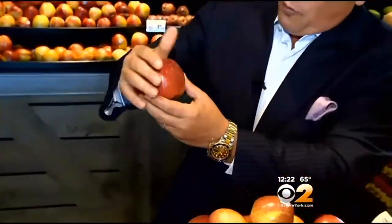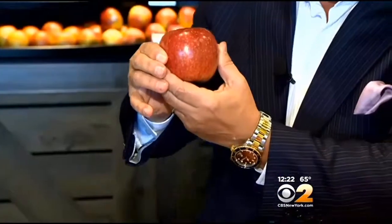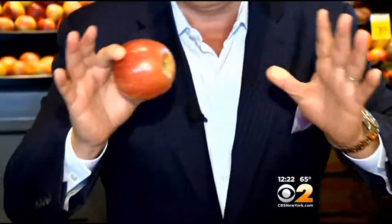Look how beautiful they are. Remember, when you buy them: nice color all the way around — very important. Skin tight, free from any blemishes whatsoever, and they have to be nice and firm. When you bring them home, simply store them in the refrigerator right away.